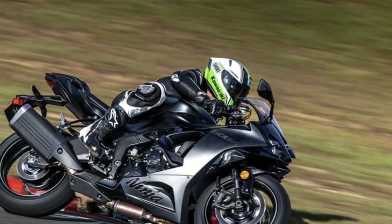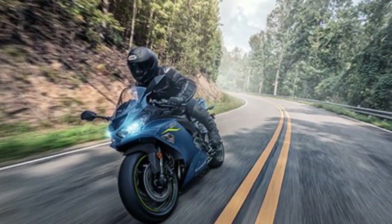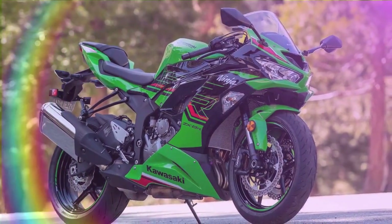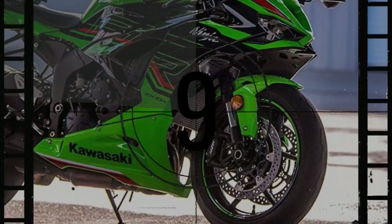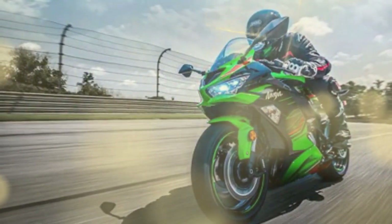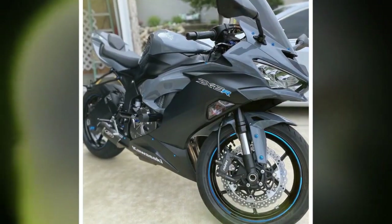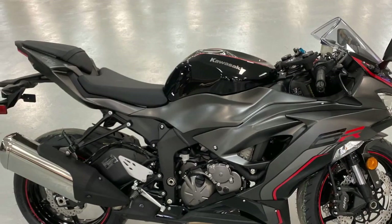The ZX-6R embodies two distinct personas. On one hand, there's a more relaxed demeanor facilitated by the engine's broad power delivery, while on the other, a serious demeanor emerges from the pointed chassis. This duality enables the ZX-6R to cater to both street and track riders. Those who push the limits will appreciate its performance-oriented chassis, ready to tackle any challenge. However, achieving optimal performance requires meticulous attention to suspension setup, particularly in dialing in the Showa Big Piston Separate Function Fork. While it's difficult to induce tire spin on the ZX-6R, the presence of traction control offers reassurance as riders approach that threshold, such as towards the end of a grueling track day or during adverse weather conditions.